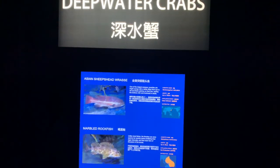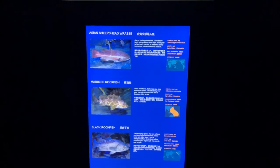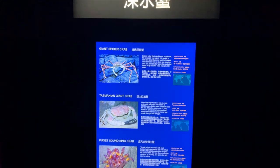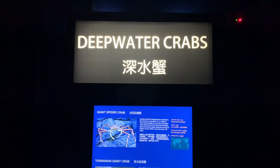Another aspect of this aquarium I found impressive was the comprehensiveness of their digital displays. If you took the time to read them, they would cycle through basically all of the marine life present in each one of their respective tanks.